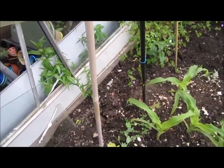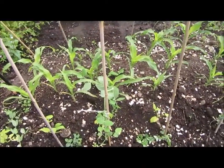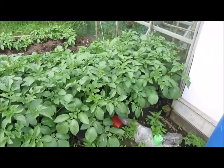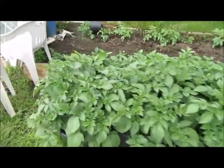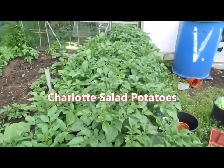The peas are doing well but I need to hook them up again because they've all fallen over — the wind knocked them for six. But look at these spuds. I did tip out some potatoes at home last week and I had a few nice-sized salad potatoes out of it.